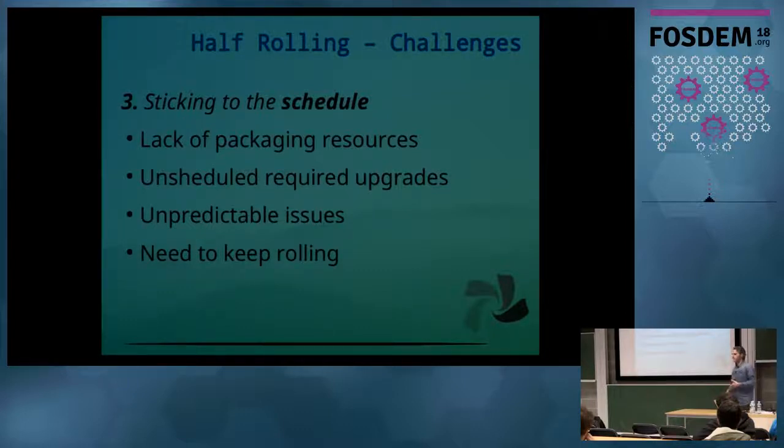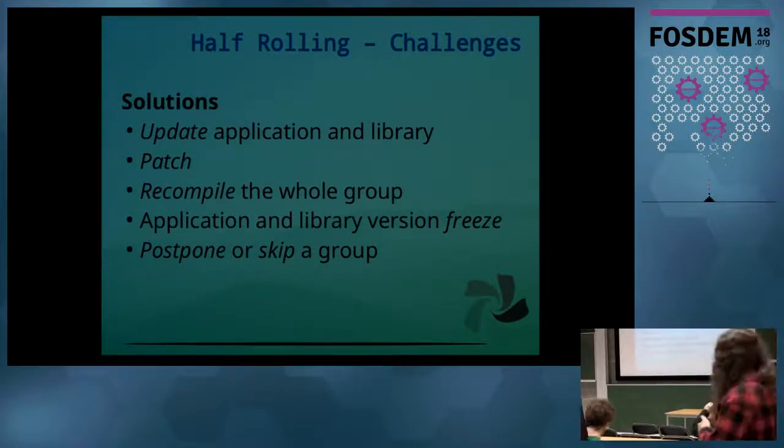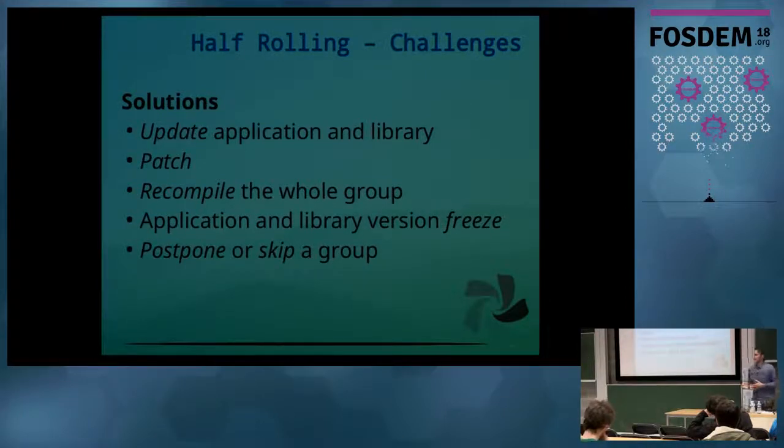There is always pressure, since we are rolling, to keep packages coming. What do we do about that? Daily, we push out updates to applications and libraries together, so users always get the latest. When a new library version is out and you can't upgrade due to compatibility issues, we try to patch either the application or the library itself so we can ship it without a full upgrade. When that is not possible, we compile the whole group — the application, the library, and all other applications or libraries that depend on it. In more extreme scenarios, we freeze the application and libraries for a time until we have a workaround. And finally, we might postpone or even skip a group of packages and move to the next one until we have a solution.